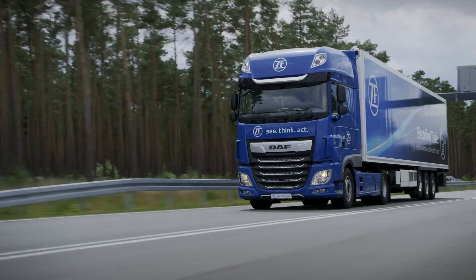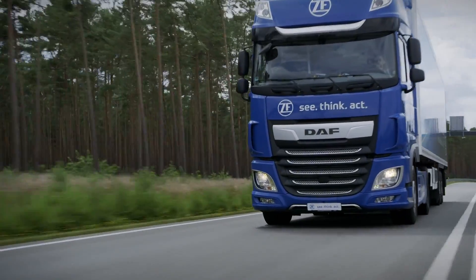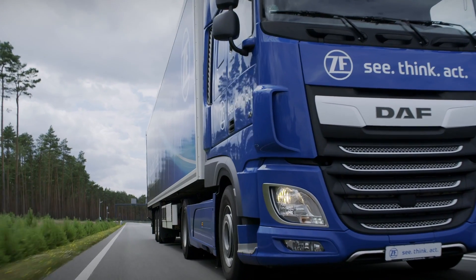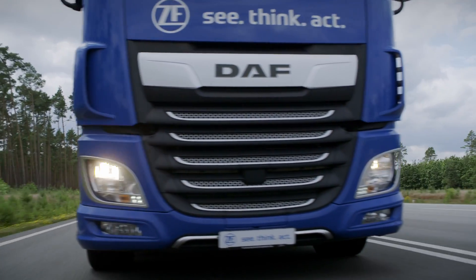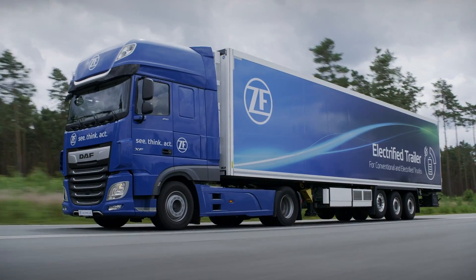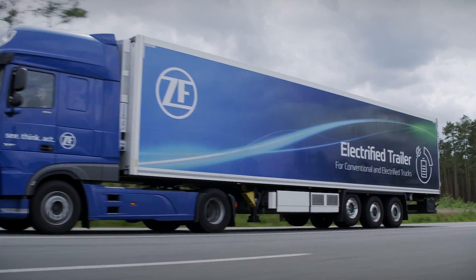The e-trailer technology showcase is a combination of driveline technology and braking technology. This combination gives us a real big advantage toward the target of decreasing CO2, and this is a big benefit for all transport companies.